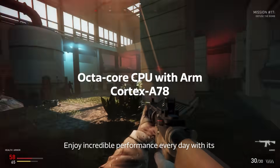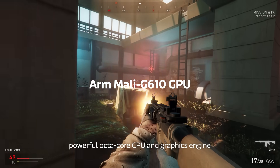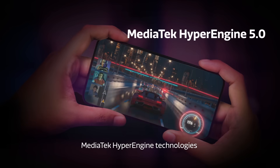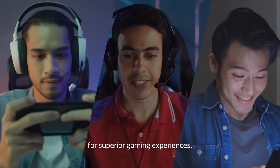Enjoy incredible performance every day with its powerful octa-core CPU and graphics engine. Plus, our latest 5th generation MediaTek HyperEngine technologies that optimize the whole smartphone for superior gaming experiences.